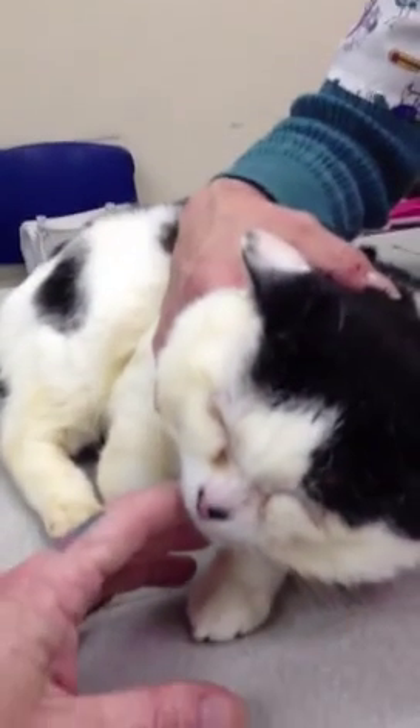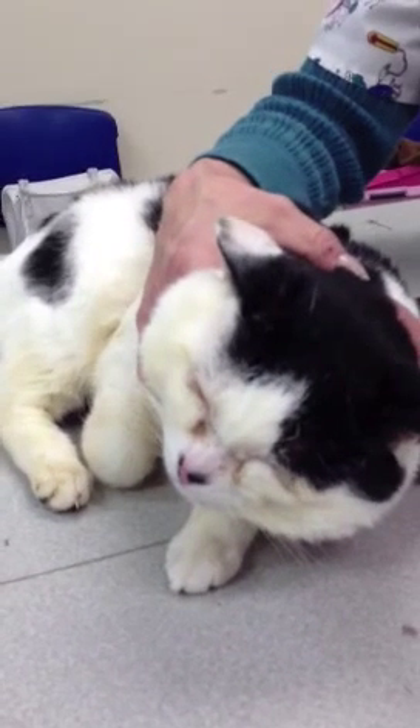Doc Positive here at the Paws Veterinary Clinic, and we're here with Squishy the Kitty. Squishy's mom over here rescued him. He was living under her mom's porch, and she rescued Squishy about a month or so ago.